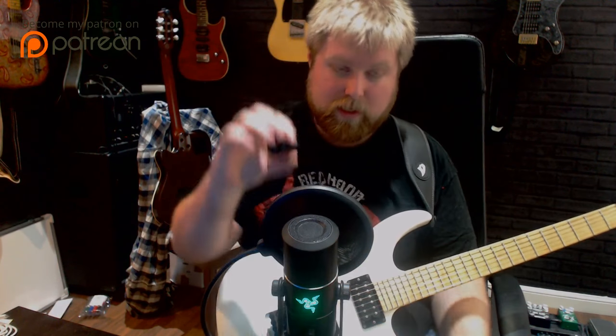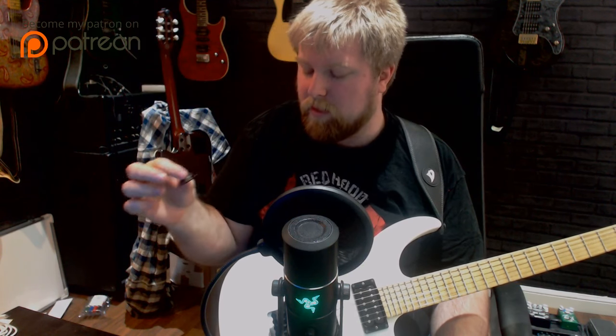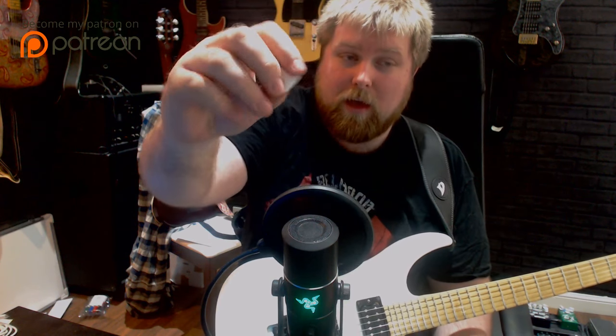Vinnie at V-picks was kind enough to make me some picks with my name on them, which is very cool. These are a bit thinner than the ones I use. The ones I actually use are 2.75 millimeters thick — they're very thick. What I look for in a pick is a pick that doesn't bend at all.